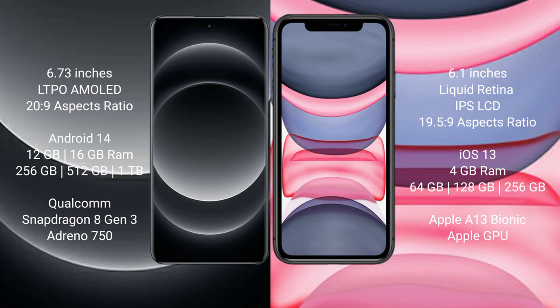Xiaomi 14 Ultra comes with 12GB or 16GB RAM and 256GB, 512GB, or 1TB internal storage, powered by the Qualcomm Snapdragon 8 Gen 3 processor with Adreno 750 GPU. iPhone 11 comes with 4GB RAM and 64GB, 128GB, or 256GB internal storage, with the Apple A13 Bionic processor and a separate graphics GPU.